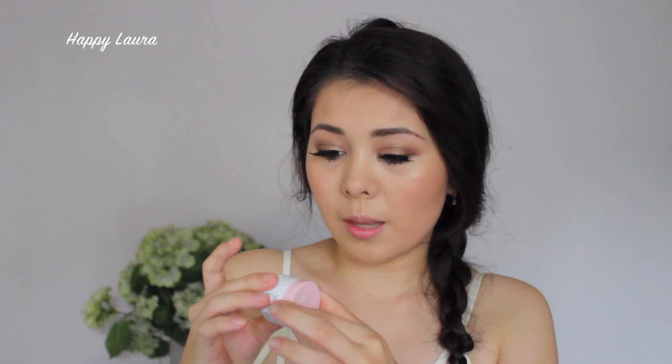So you guys might not know because I don't think I've mentioned it in a video before, but I have super, super dry and chapped lips. I recently discovered the Carez Jasmine Lip Butter. It's a super rich and creamy lip balm that I apply to my lips when I feel like I need that extra bit of hydration. I just love it. And the jasmine scent smells like cotton candy, which is amazing.